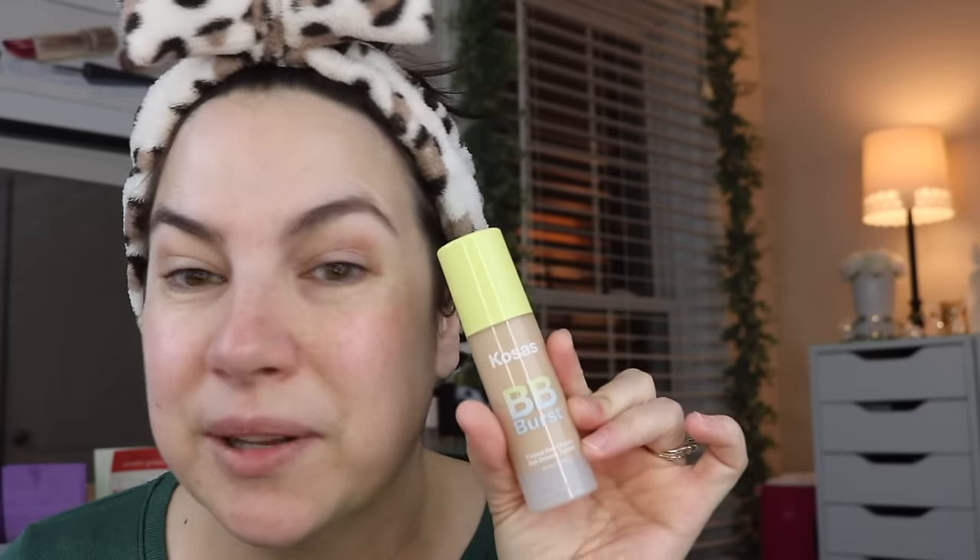Then I got a couple of different complexion things. I wanted to try the Kosas BB Burst — it's the tinted gel cream. I got shade 21 light medium neutral and I'm just going to try it on here with you for the first time. It says your everyday makeup plus skincare essential, light buildable coverage, hydrating burst of serious skincare, smoothing and blurring effect, vibrant fresh look. The pump's not quite ready.